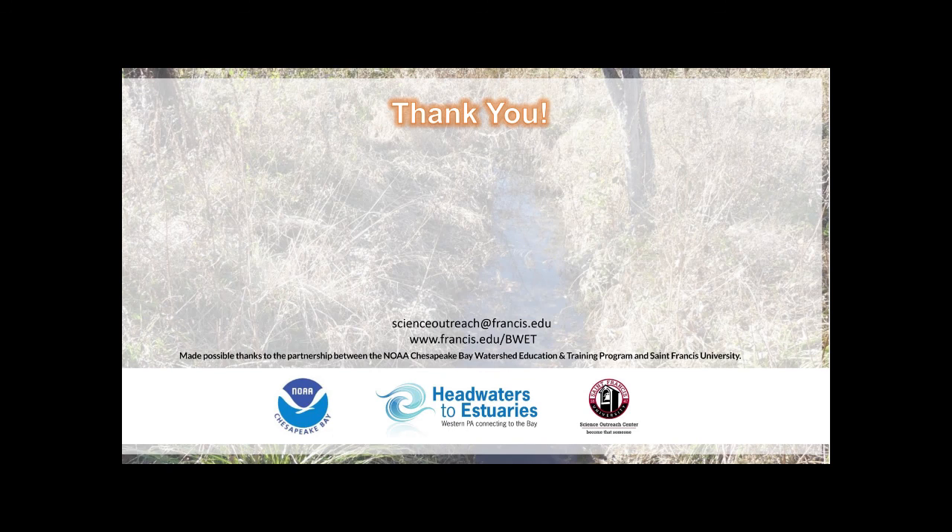If any of you need a copy of the notes of things we talked about today — if you need to write a paper for your credit — you could get most of what you need off the bay program website, or we could send you a copy of the notes. Thank you everybody for attending, and enjoy your day.